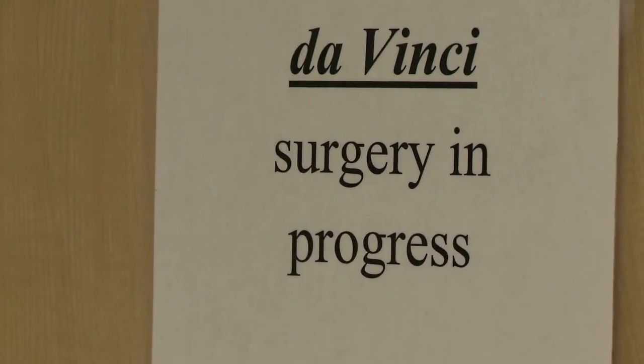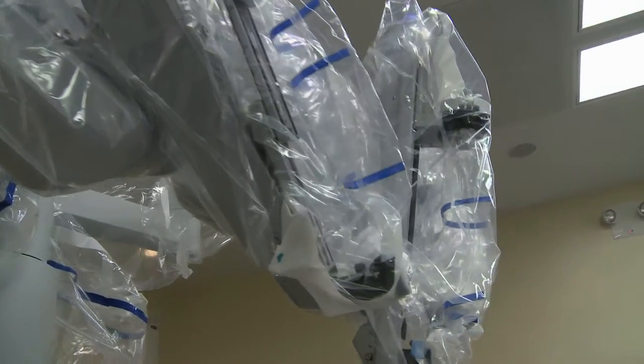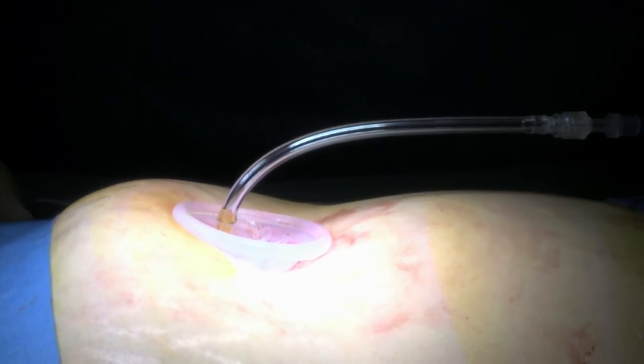Cheryl was a candidate for single-site da Vinci robotic surgery — that means little or no scarring, less pain, and a faster recovery. Dr. Mason explained that with the single-site there would be less scarring, no multiple incisions like laparoscopic surgery, only through the belly button, and that recovery time would be significantly less.